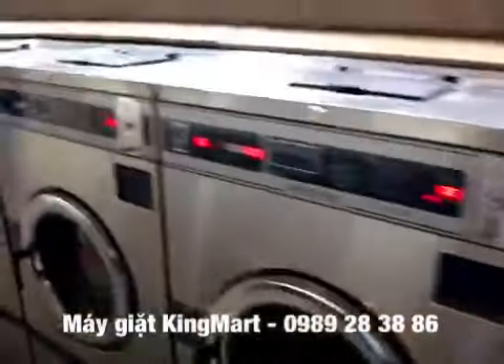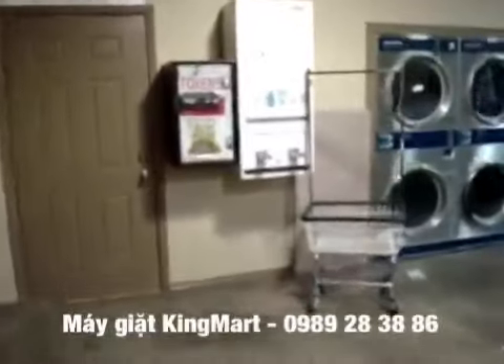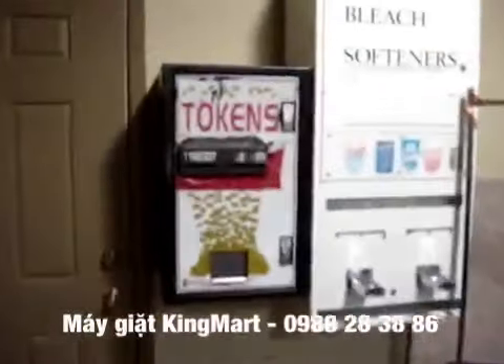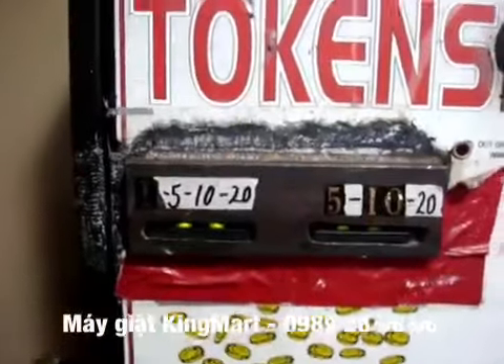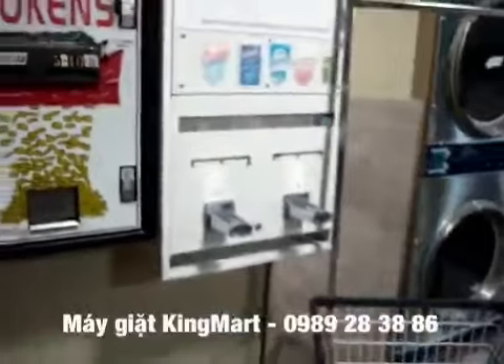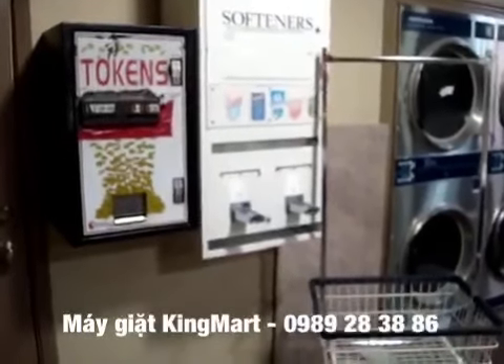Six quarters — so they're getting $1.50 for the 18-pound machine. Here's the token machine and they've just used masking tape to put the labels on it, so people can peel that off. They have a six-column soap machine with no soap in it.